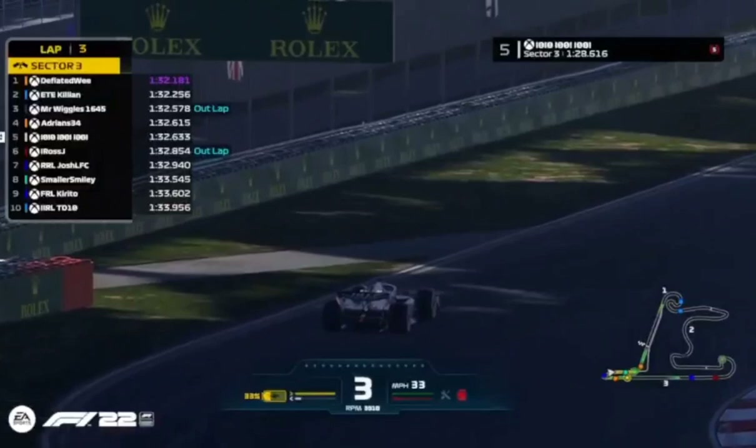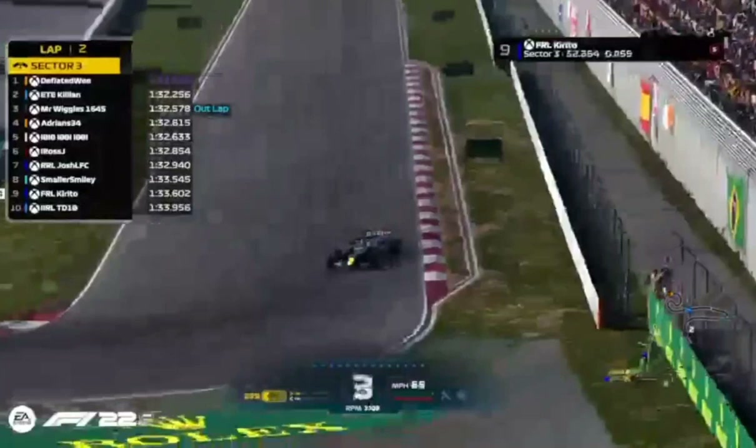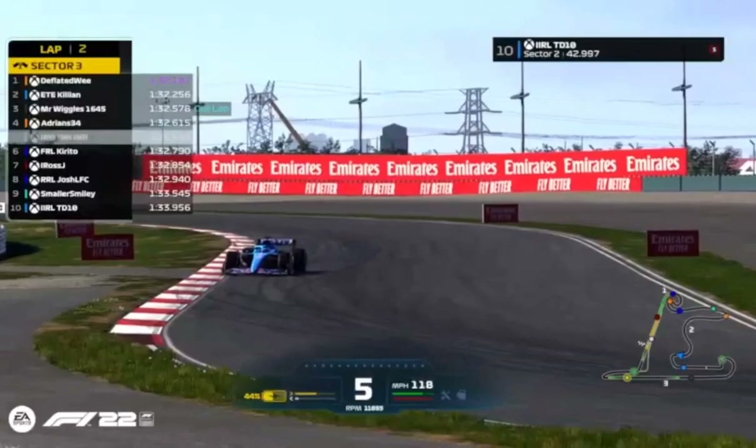Adrian coming to a new lap with Tenten getting out of the way. Josh on an out lap, too, and Smaller Smiley starting a new lap. TD's on a flyer. Kirito is half a second to the good — will put him up into eighth place as things stand. Around the final corner — anything is still possible for the Red Bull drivers. A 1:32.7 and Kirito goes up to P6.